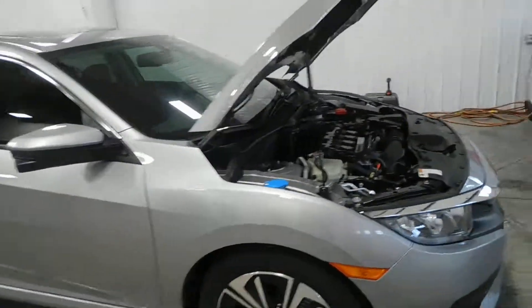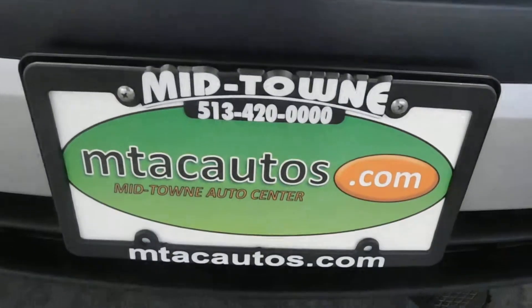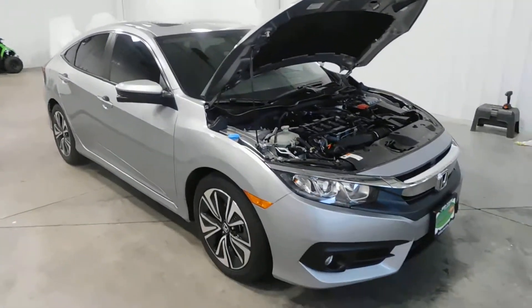If this vehicle tickles your fancy, you can give us a call at 513-420-ALL-ZEROS — very easy number to remember. Or visit mtacautos.com where you can find this one or any of our other super low mileage inventory. Thank you for watching and have a great and wonderful day.